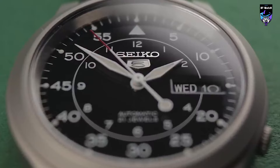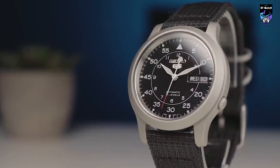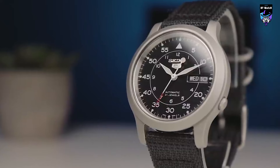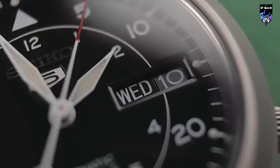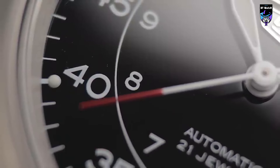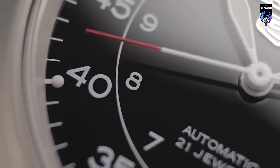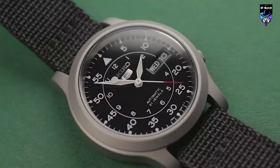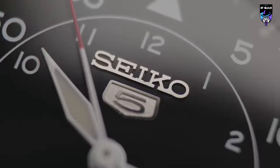The 37mm stainless steel case offers a versatile and comfortable fit on the wrist. Powered by reliable automatic movement, the SNK-809 ensures accurate timekeeping and dependable performance. The watch is completed with a durable black nylon strap that enhances its sporty and versatile appeal. With its clean design and practical features, the SNK-809 is a perfect everyday timepiece suitable for both casual and formal occasions, and a testament to Seiko's commitment to quality and affordability.